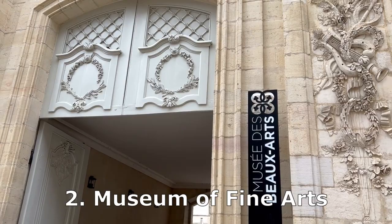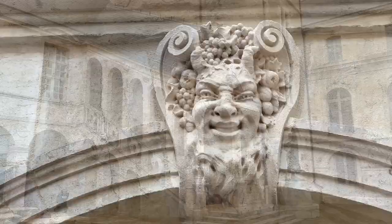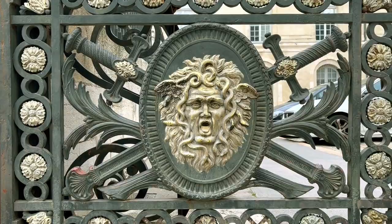And while you follow the Owl Walk, you'll stumble across number two on our list: the Dijon Museum of Fine Arts inside the Palace of the Dukes of Burgundy. In the 14th and 15th century, Burgundy was basically an independent state and the Dukes of Burgundy had both wealth and power.